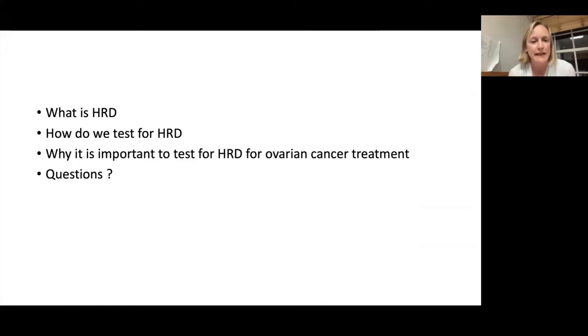What I'm going to talk about today is what is HRD, how we test for it, and why it's really important to test for HRD for ovarian cancer treatment. And then we'll have plenty of time at the end for any questions.